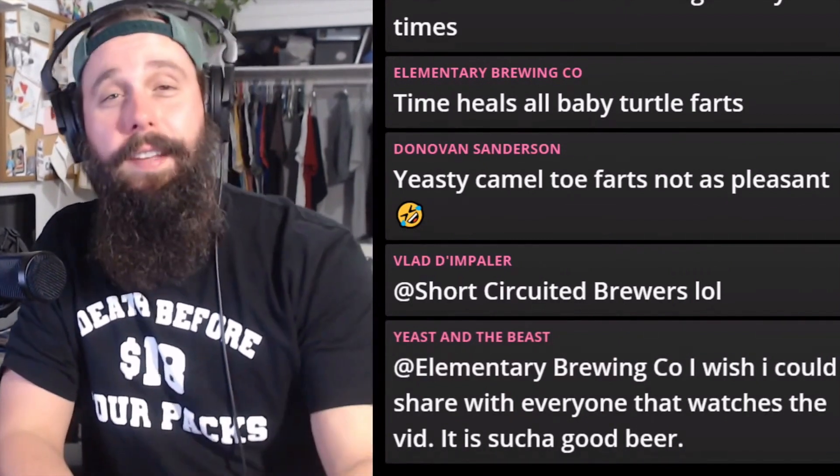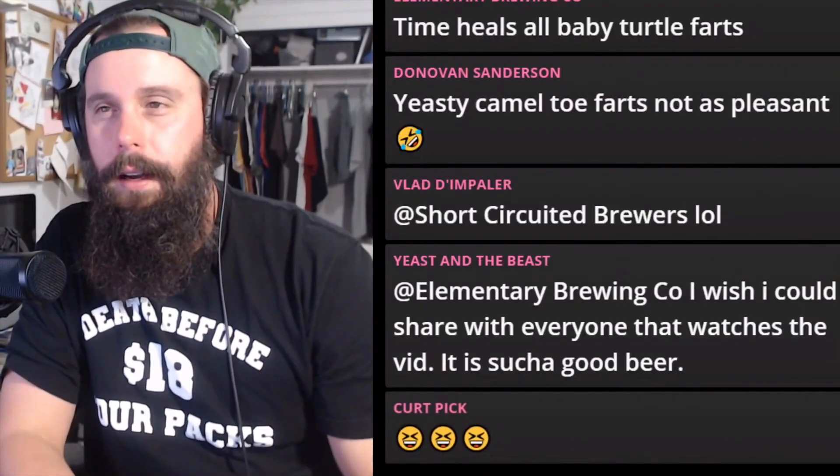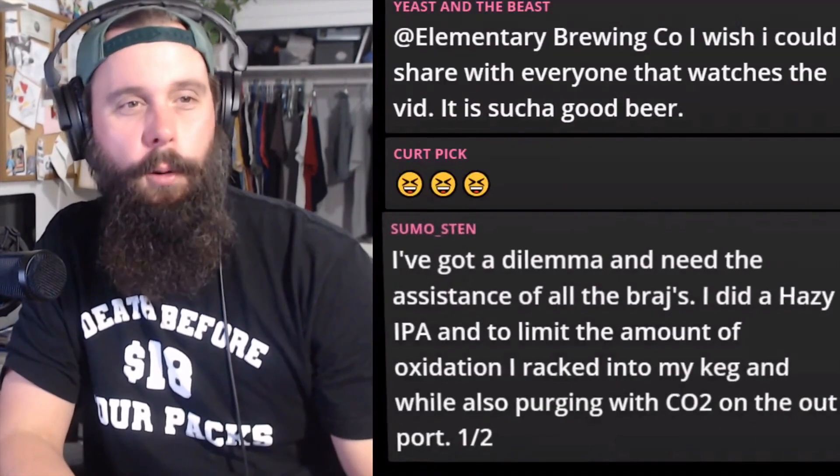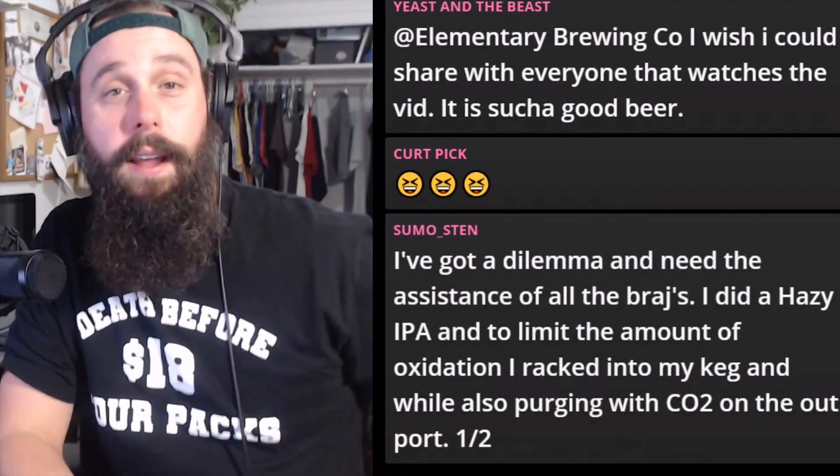And if all those things fail — number four — don't buy that yeast strain ever again.